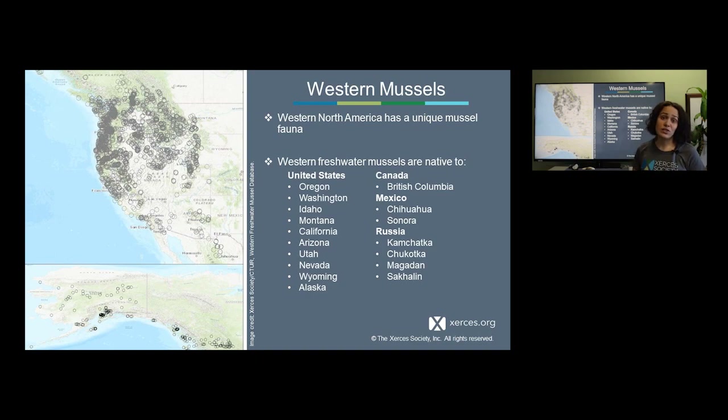Although we don't have the incredible diversity found in the eastern U.S., the mussels in western North America do constitute a fairly unique fauna. When I say western North America, I mean west of the continental divide. The species here belong to three different groups of freshwater mussels. Our western species are found in the U.S., Canada, northern Mexico, as well as in portions of Russia, with one species located in Alaska and into far eastern Russia.